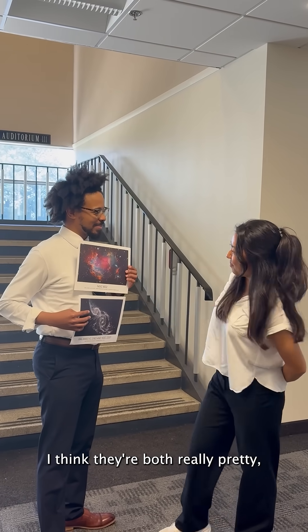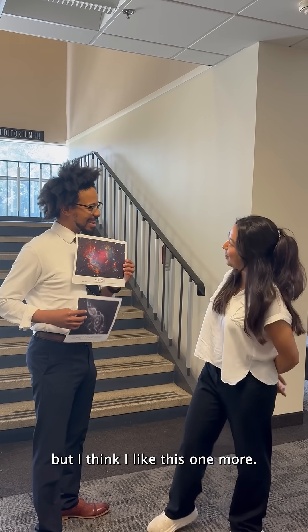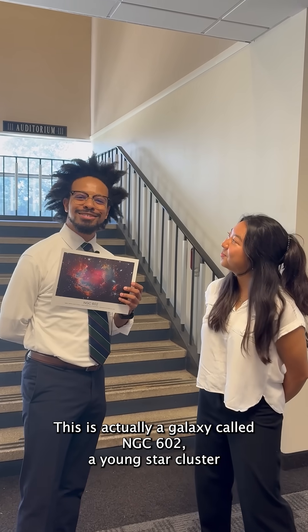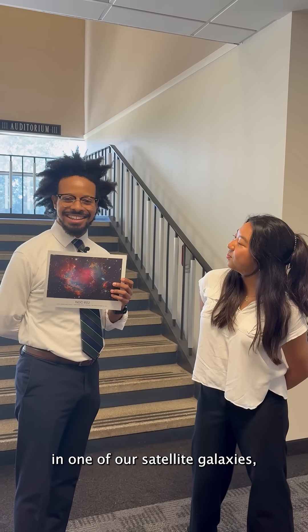I think they're both really pretty, but I think I like this one more. Excellent choice. This is actually a galaxy called NGC 602, a young star cluster in one of our satellite galaxies.